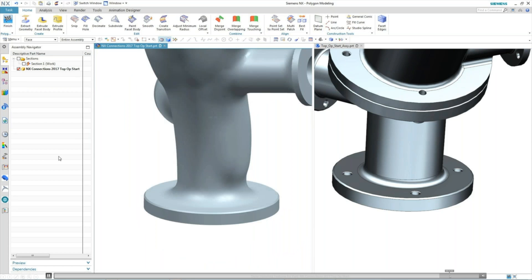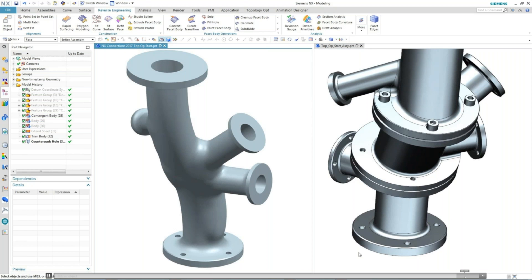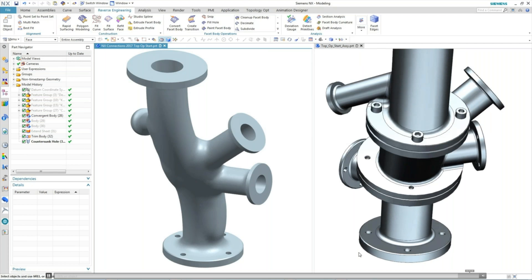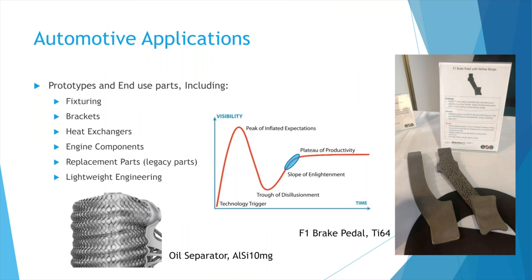The result is a topology-optimized body where we've reduced the part count from several parts into one — something that can then be 3D printed. In automotive, 3D printing is being used for fixturing, brackets, heat exchangers, engine components, replacement and legacy discontinued parts that can be 3D printed instead of recasting or remachining, as well as lightweight engineering.